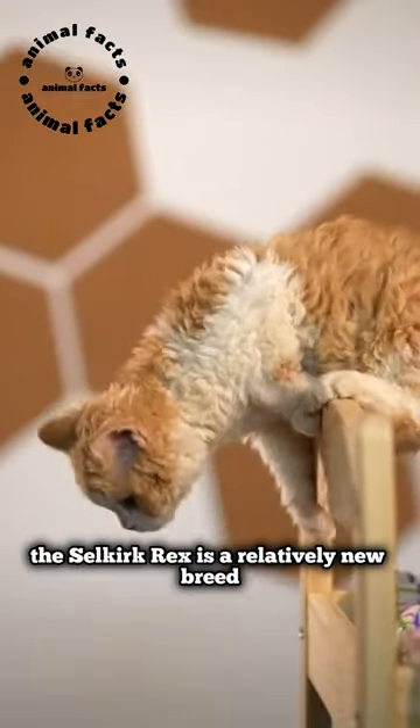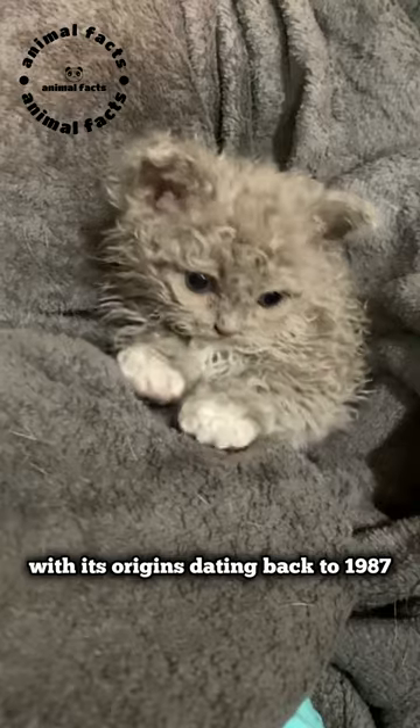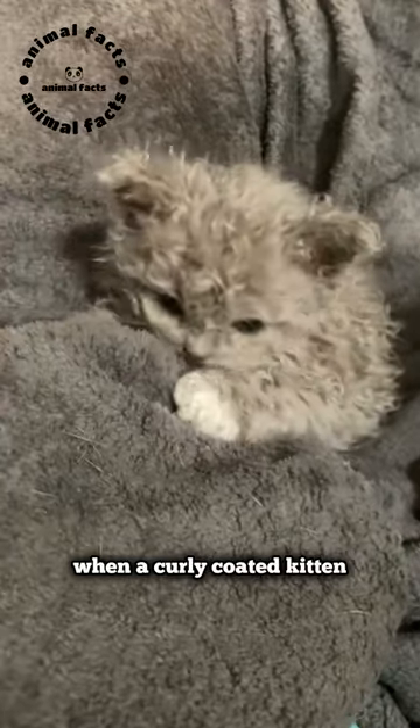The Selkirk Rex is a relatively new breed, with its origins dating back to 1987 when a curly-coated kitten was first discovered.